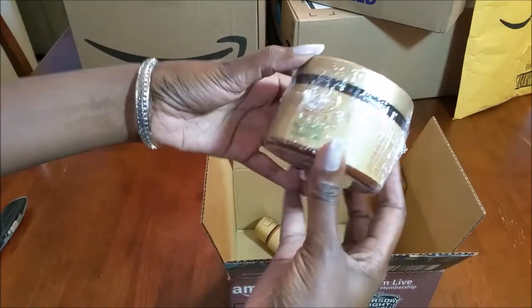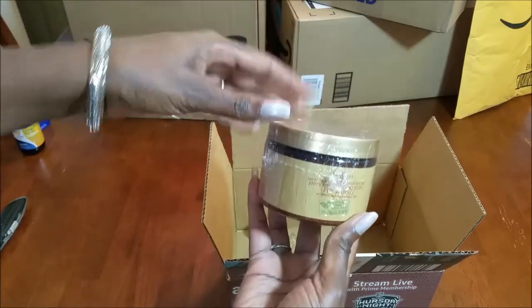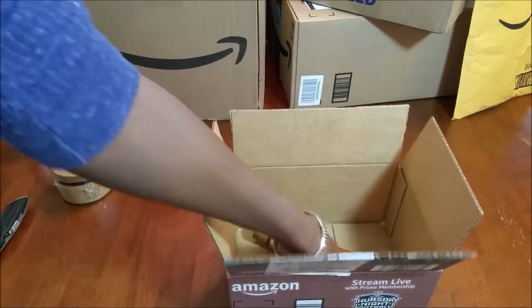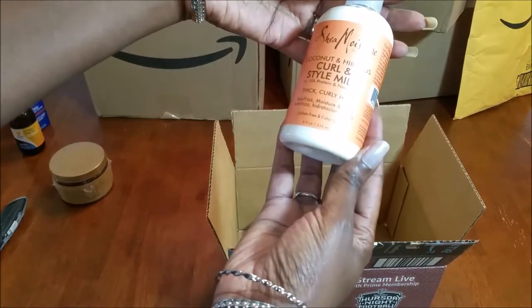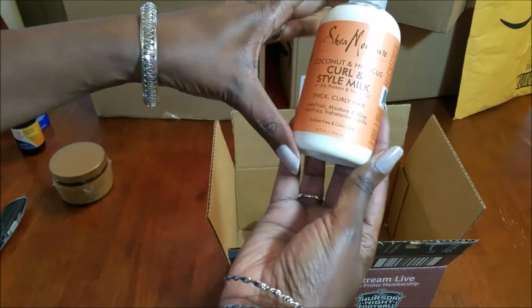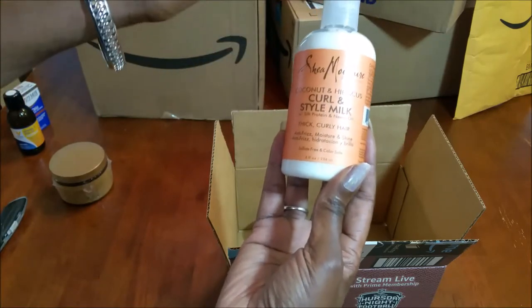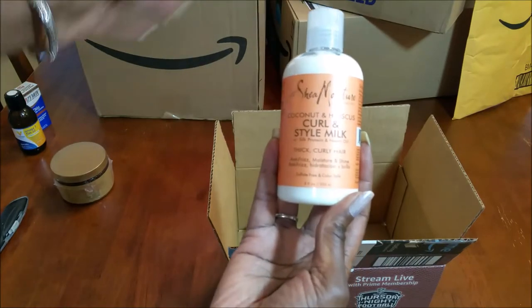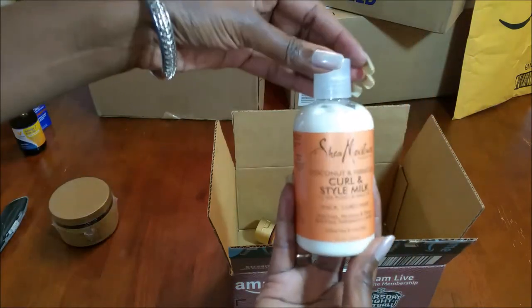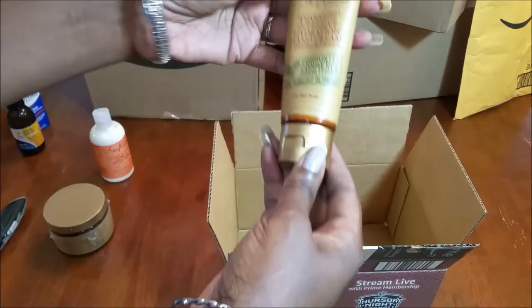This box seems to be hair care stuff. This is my Manuka oil intensive hydration hair mask — I use this hair treatment every week. And this is the coconut hibiscus curl and style milk with silk protein and neem oil. I use this as my leave-in conditioner every week after I do my deep conditioning and rinse it out.